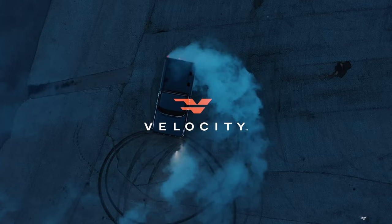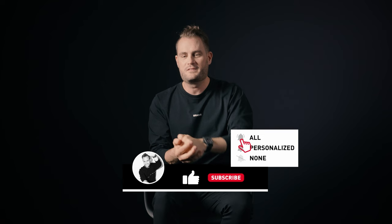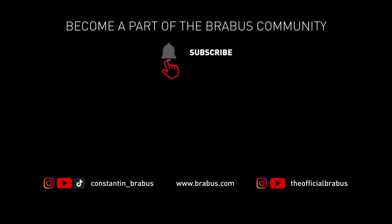We put a lot of work into our videos, so please don't forget to like and subscribe and become a part of the Brabus community.